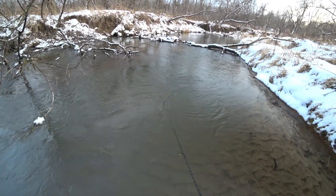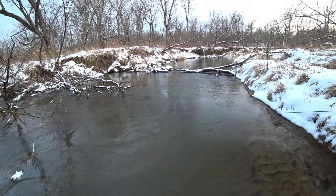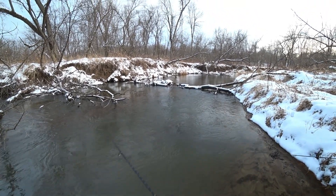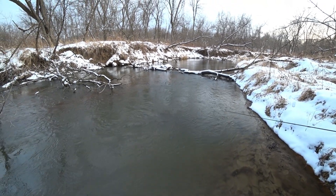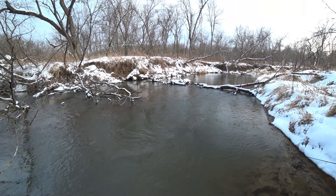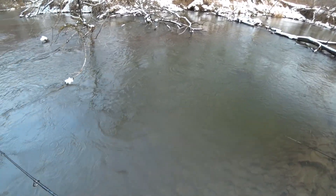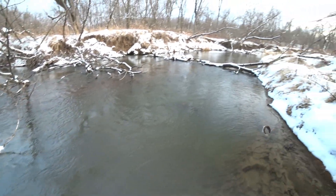That was a nice brook. Did you see him? I saw the swirl — it was like a 12 or 13 inch brookie. There he is again, he's still coming, even though I spooked him. Came all the way up to this. I like the copper.